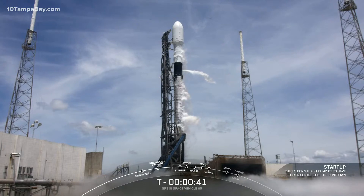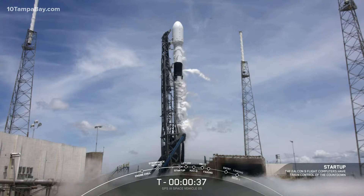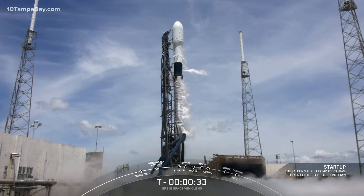CMD is go for launch. We've heard the call-out — the Space Force mission director is go for launch. T-minus thirty-three seconds and counting. All systems go for launch. T-minus thirty seconds.